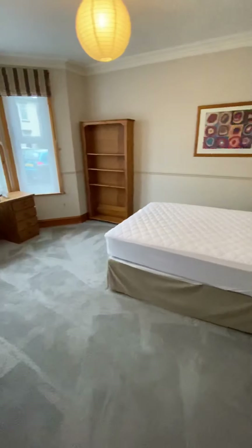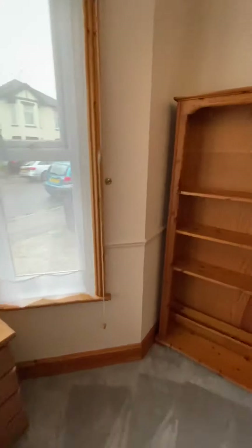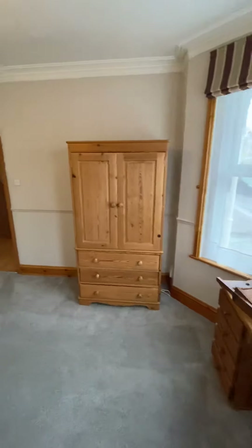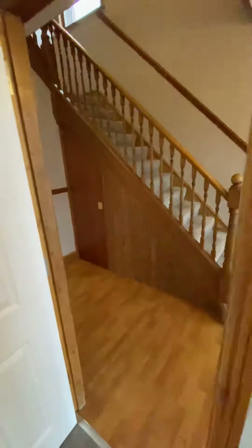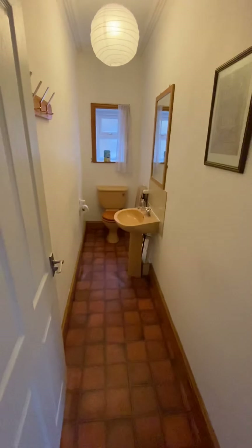Bedroom one continues to impress because it's huge. The carpets have just been freshly cleaned. Big bay window, high ceilings, you've got the original coving and the dado rails that go around the room as well. Lovely furniture, big double bed, so it's a great room. And the nice thing is it's not next door to the lounge, which a lot of downstairs bedrooms can be.